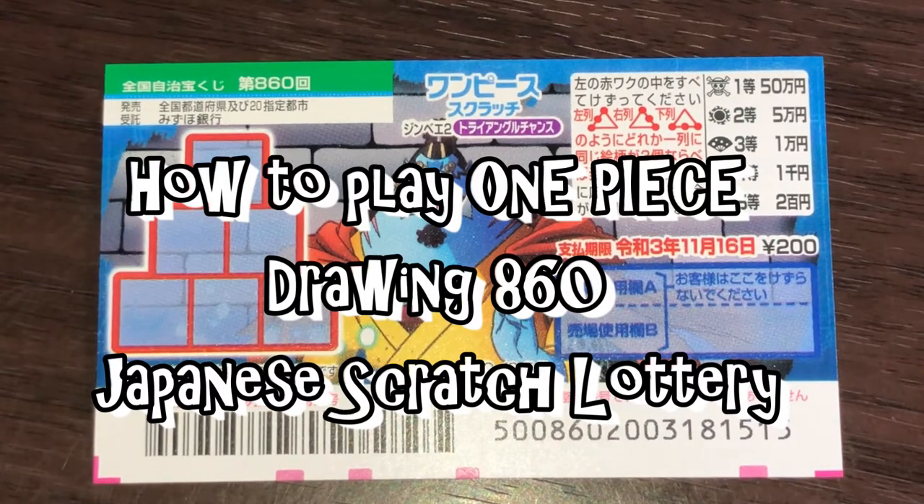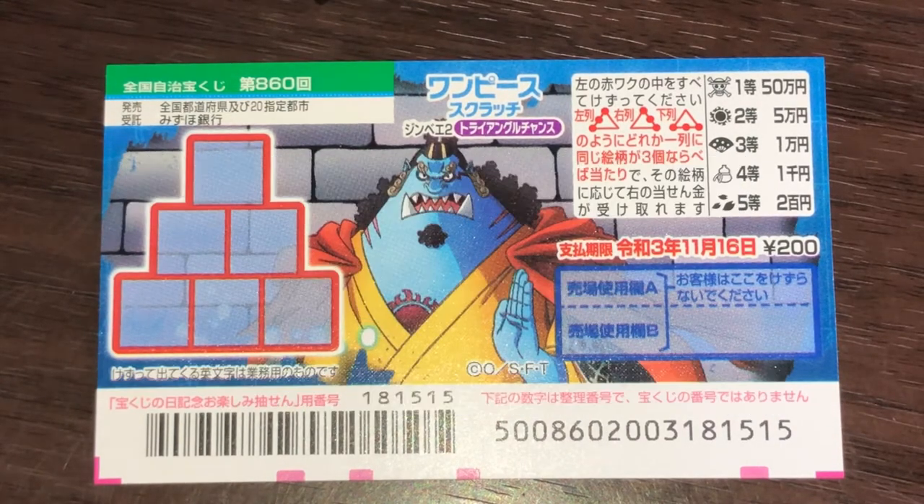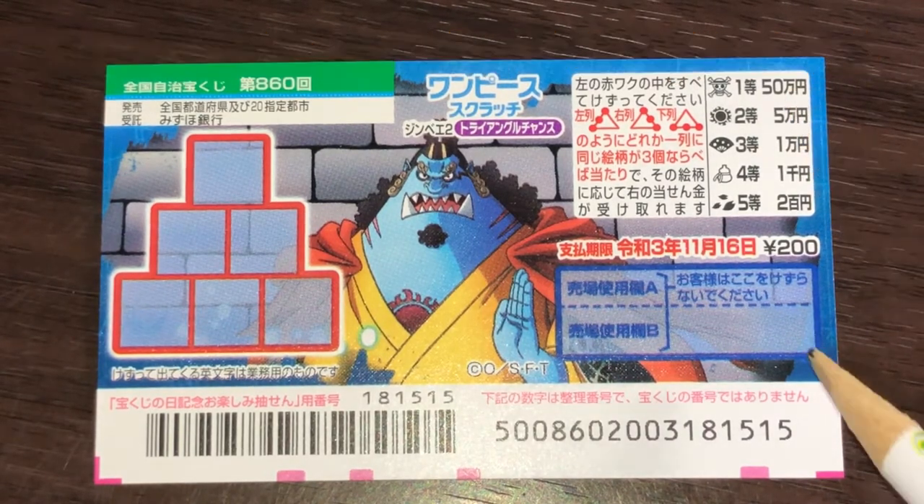Hello, my lottery friends! It's James in Japan. It is October 21st, 2020. You're looking at a new Japanese scratch ticket called One Piece for drawing 860. It just came out today. The top prize is gojumun, and a ticket costs 200 yen.